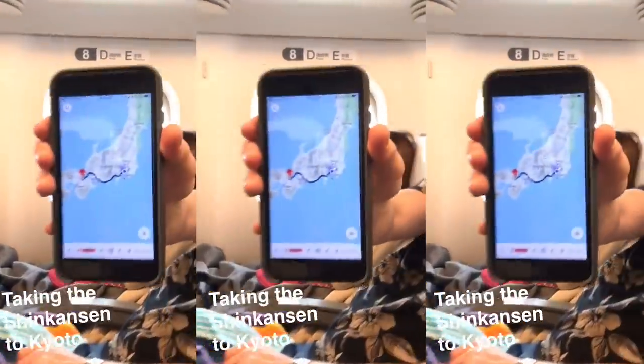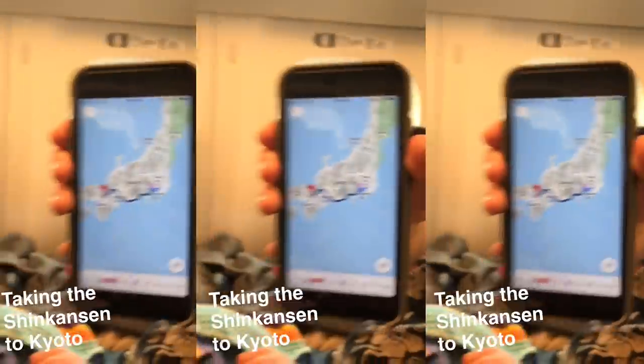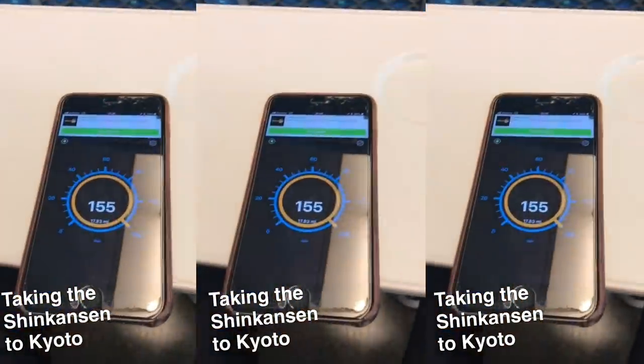So we are currently in Kyoto, Japan. We came here from Tokyo and the easiest way to get from Tokyo to Kyoto is by taking the bullet train. It's called the Shinkansen and we took it from Shinagawa Station to Kyoto Station where we're standing right now.